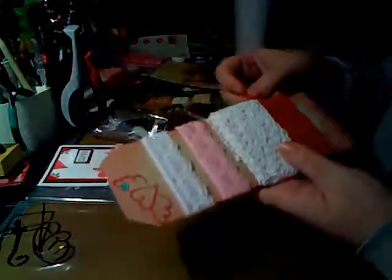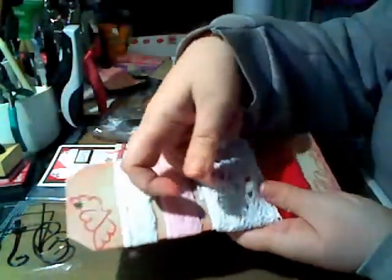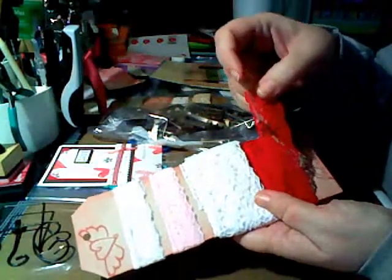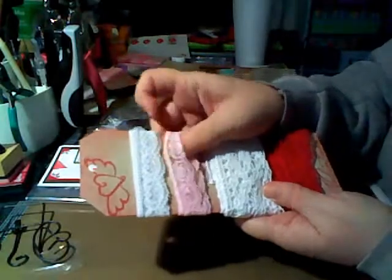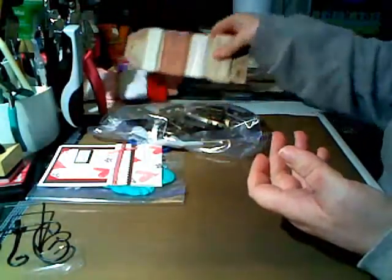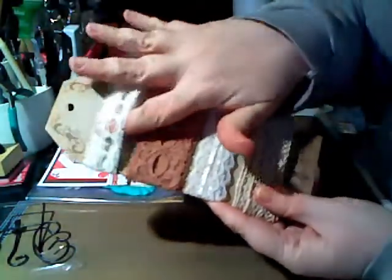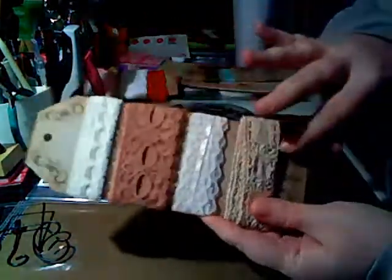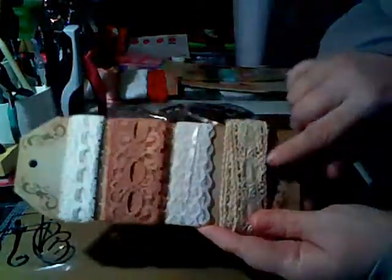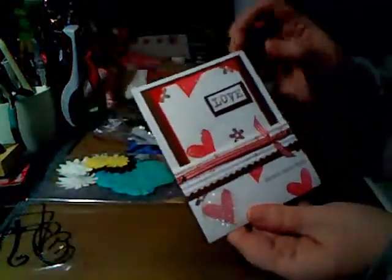I also purchased some lace from her - she has a source for some really pretty lace. This is the Sweetheart 2 collection with crocheted lace: a really pretty deep red, a pink, and a white that almost look like they have hearts on them. Then there's one called Madeline, packaged so nicely, with really neat holes so you could string another ribbon through it.